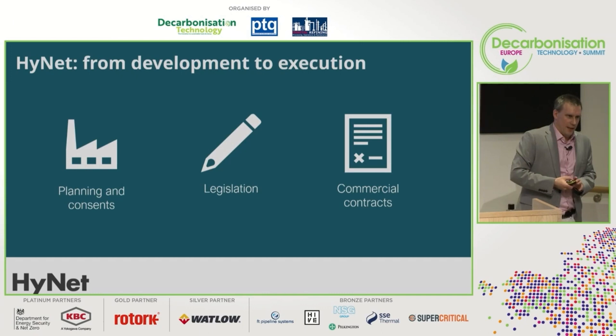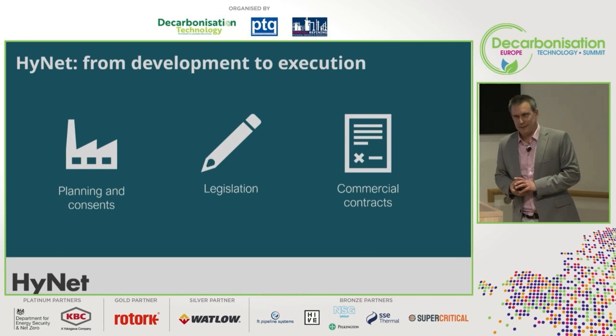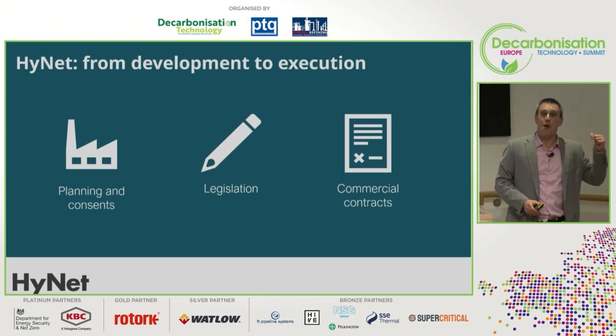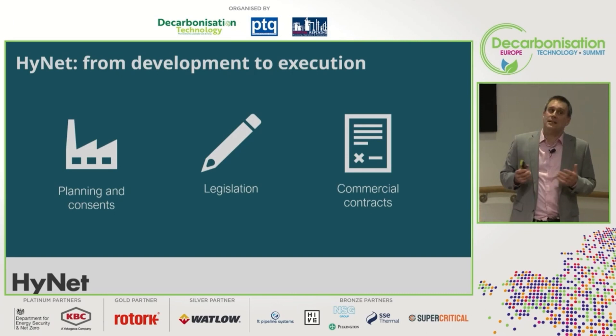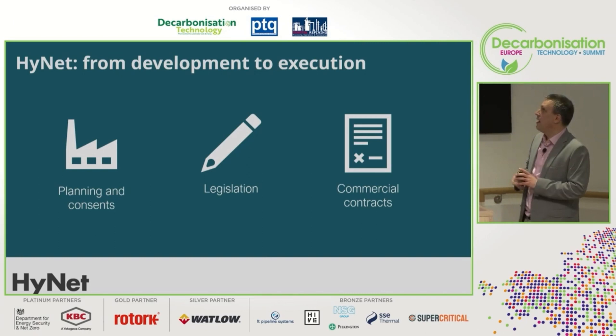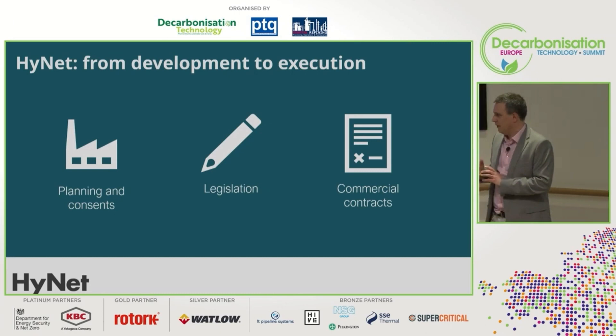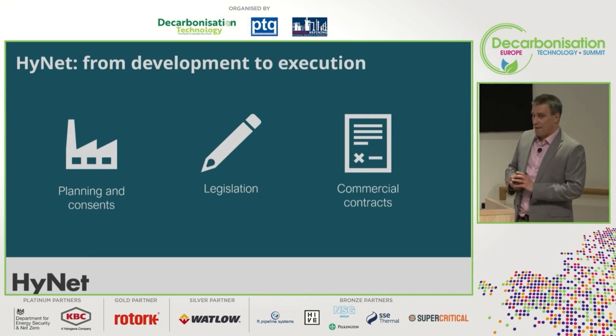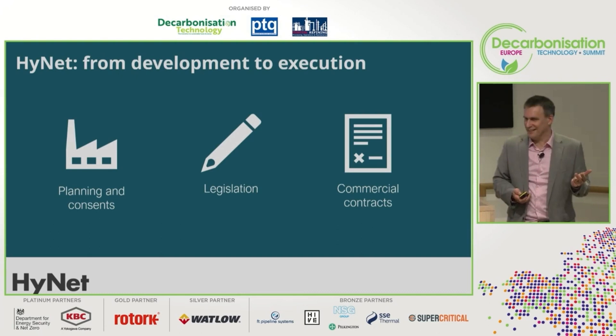On planning and consents — we are well advanced, but they take time. One of our regulatory bodies took almost two years to respond to statutory consultations, not because of big issues raised, but due to time and resource levels. That holds things up. We also need the Energy Bill to land, as that is what enables us to sign commercial contracts. The fact that we submitted our consent almost two years ago puts us in a strong position, but regulatory resource and the business models for this new infrastructure remain challenges.